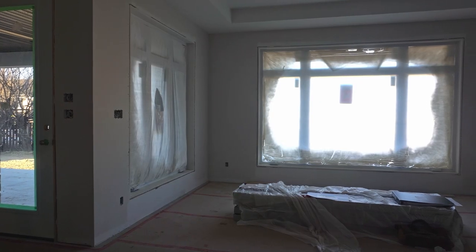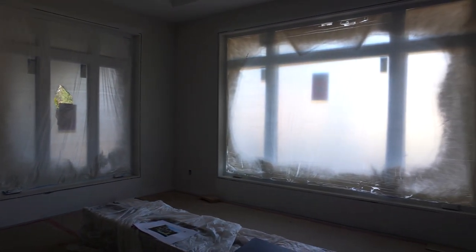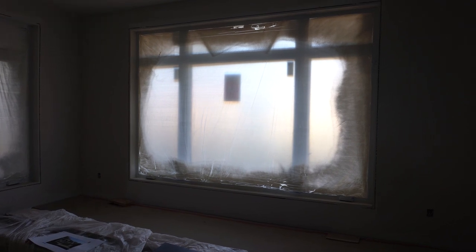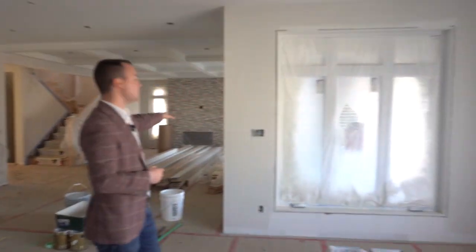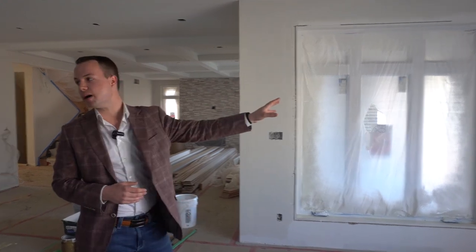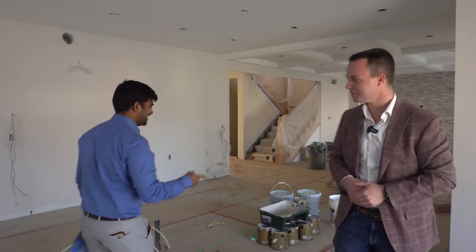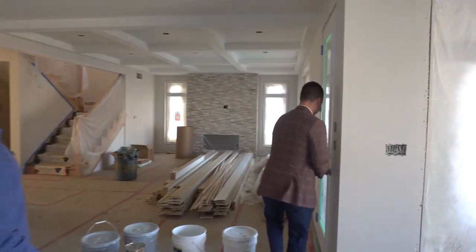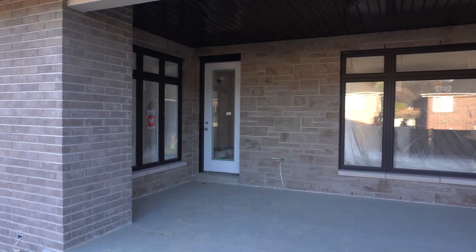This is the dining area. Plenty of room to fit eight people. You can see we've got the tray ceiling. The big windows are a highlight — you can literally see the backyard, and lots of sunlight comes into the house. We can also change out this window so that instead of a side door, you put a sliding patio door and go directly onto the patio.